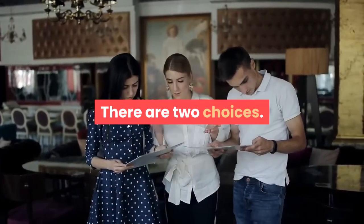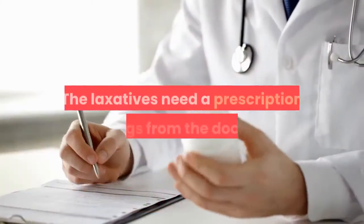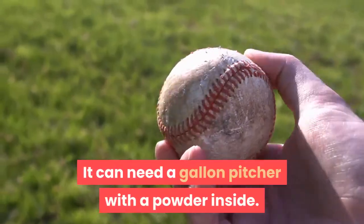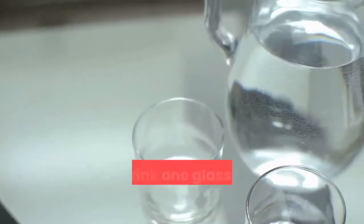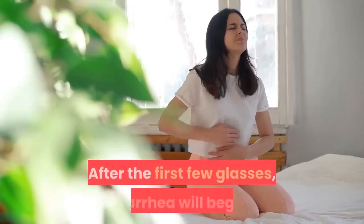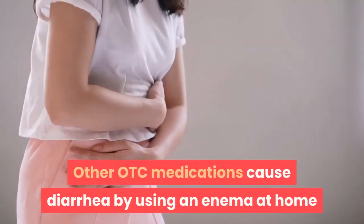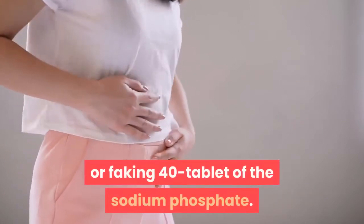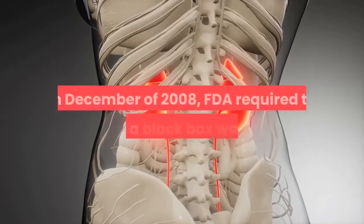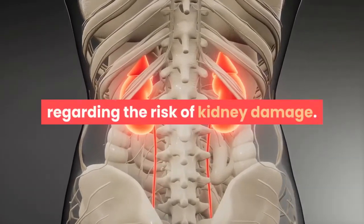There are two choices for colonoscopy preparation: harsh laxatives at home, or colon hydrotherapy in the office. Laxatives require a prescription — the patient drinks a gallon of powder mixture in glasses 10 minutes apart until finished, causing diarrhea. Other OTC methods cause diarrhea via enema or 40 tablets of sodium phosphate. Some home enema products can create kidney damage; in December 2008, the FDA required these to carry a black box warning regarding the risk of kidney damage.